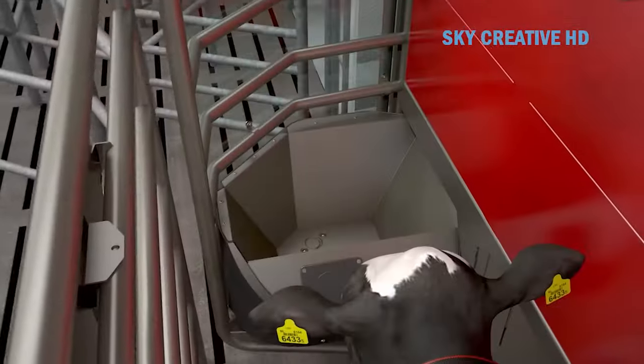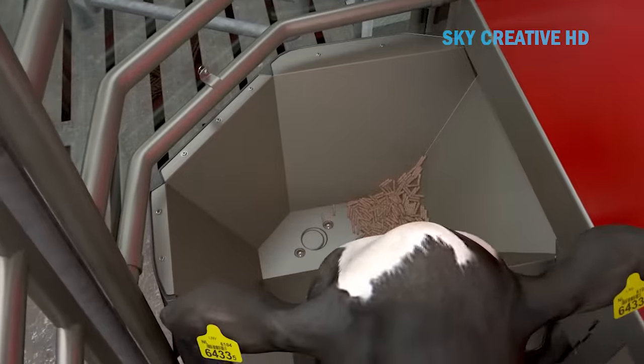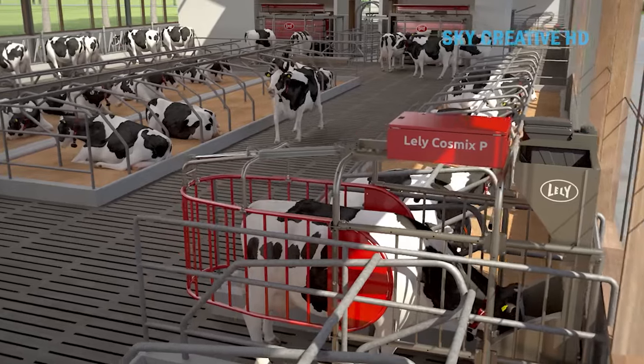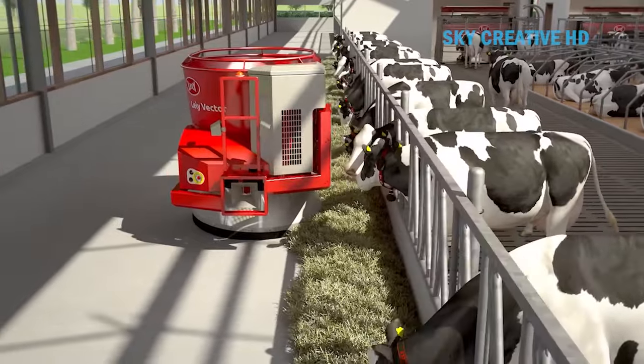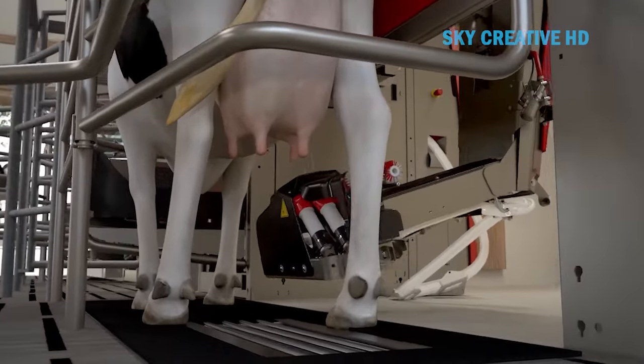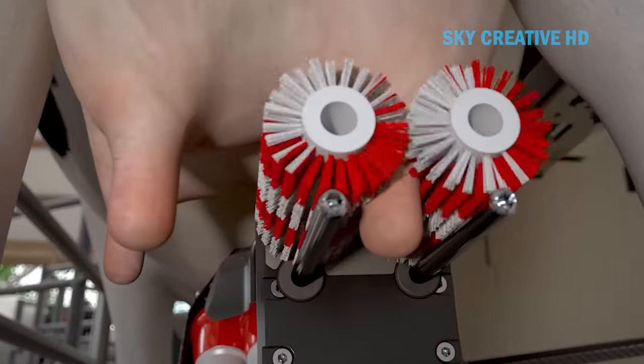The A5 provides optimal freedom of movement for cows. With free cow traffic, the cows decide themselves when to eat, drink, relax, or be milked. The open design of the box means that the cow stays close to the herd, improving the milking process, speed of milking, and thus raising the capacity of the robot.